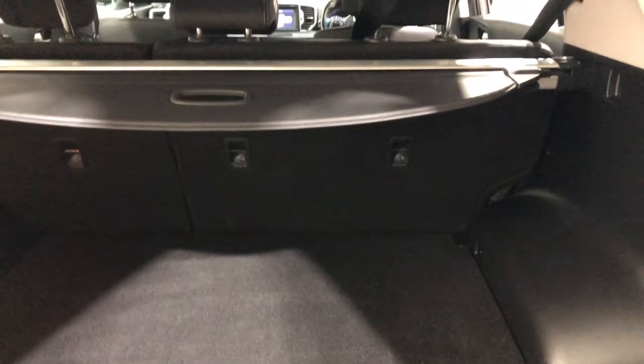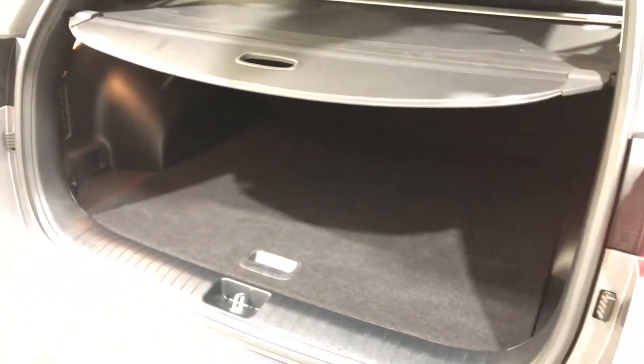As we jump inside the boot, being an SUV you know you're going to get plenty of boot space, and if you need more space the two back seats do fold down and you get twice the amount of space as well. The car also comes with a cargo blind so you can hide all your private stuff from other people.